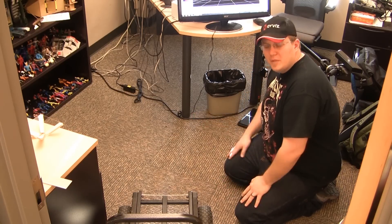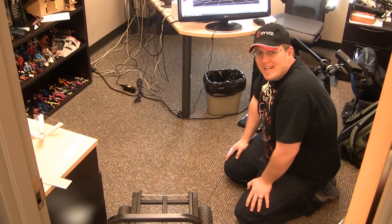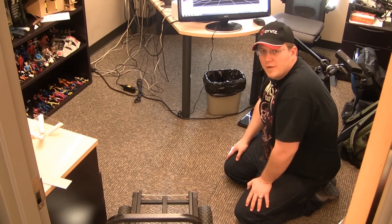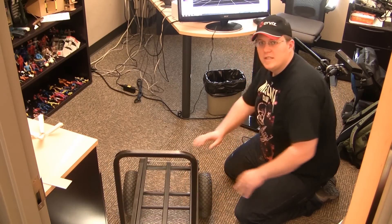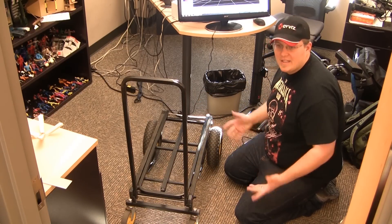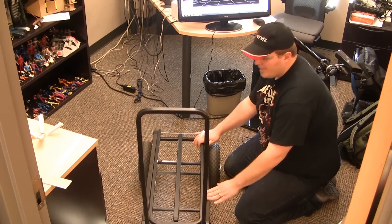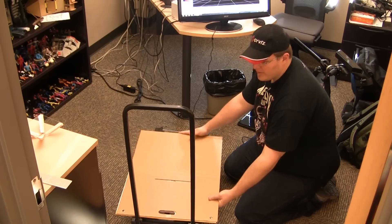I'm going to assemble here the rig I generally use when I go to scan a large room or area. I use a multi-cart — just a kind of shipping cart — because it can expand out to carry more stuff or shrink to fit in my car. The platform has holes, so I put a piece of cardboard on it. We're going to be scanning this corner of my office, which has a bookshelf with a bunch of action figures.